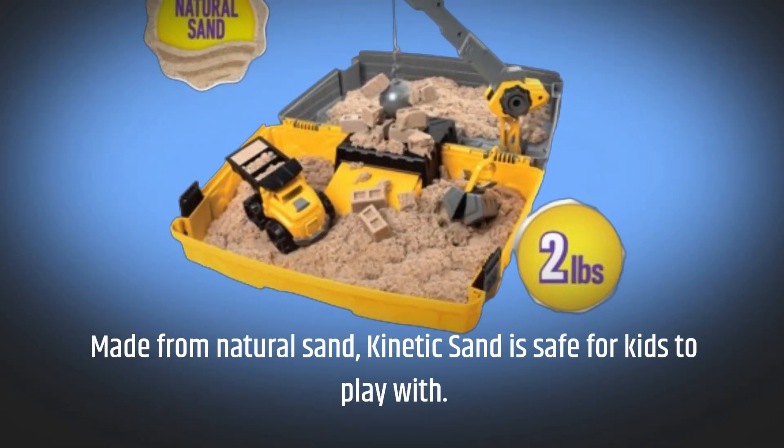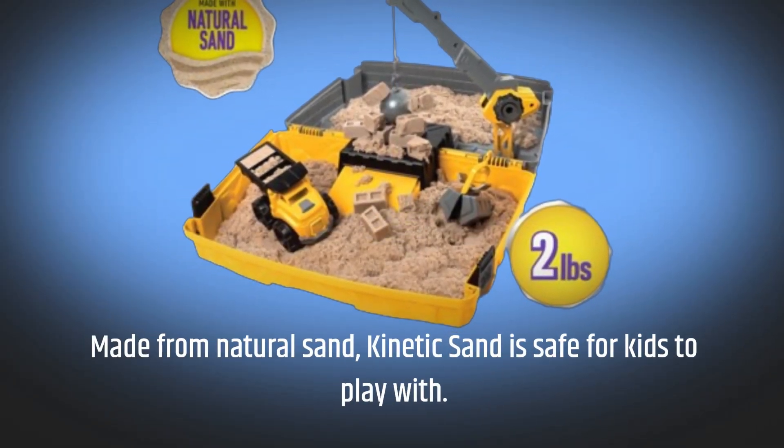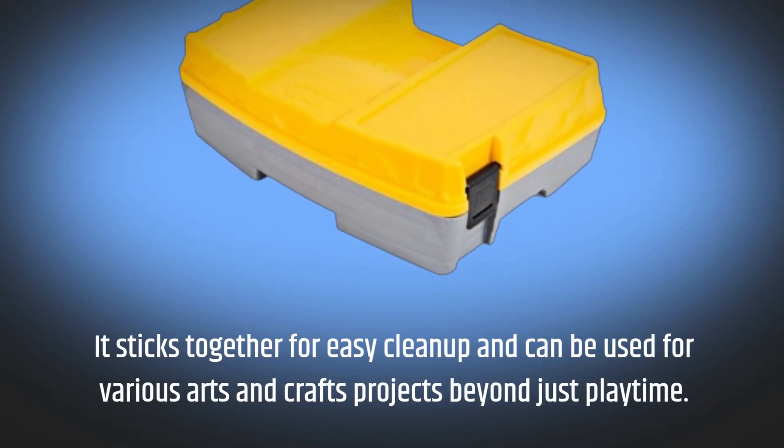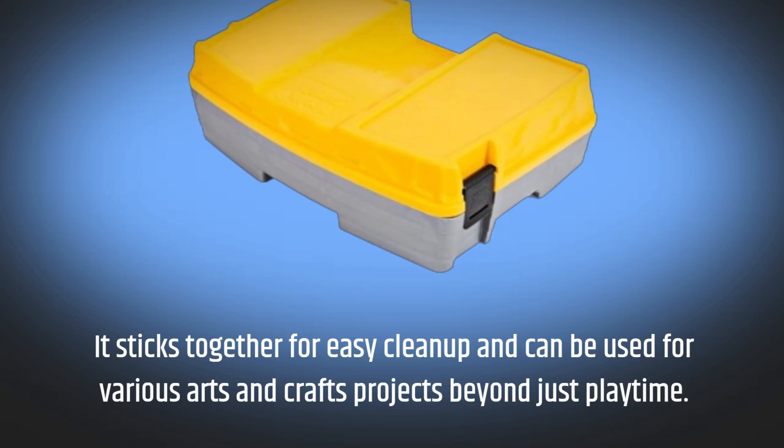Made from natural sand, Kinetic Sand is safe for kids to play with. It sticks together for easy cleanup and can be used for various arts and crafts projects beyond just playtime.